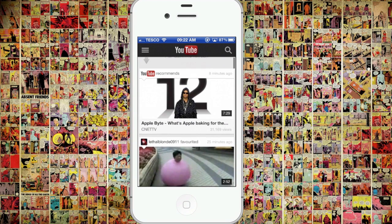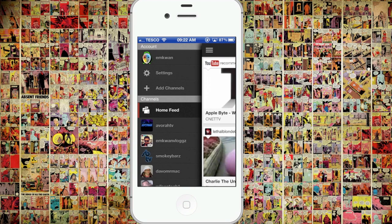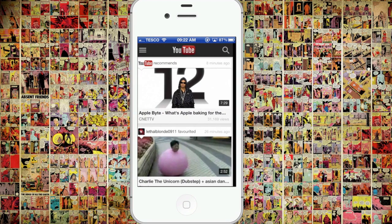Now, if you use an Android device, this will look very, very familiar. In fact, this is exactly like the Android app for YouTube.